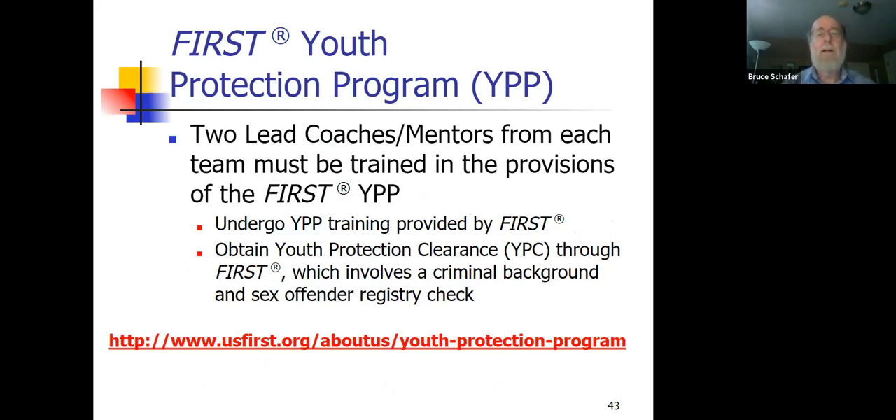About five years ago, FIRST added a Youth Protection Program. It requires that volunteers at events — judges and referees — and the two main coaches for a team go through background checks. They don't charge extra for this, though there may be an optional donation link to cover costs. It takes hours or a few days to come back with a green light. Better safe than sorry — for the kids' sake.